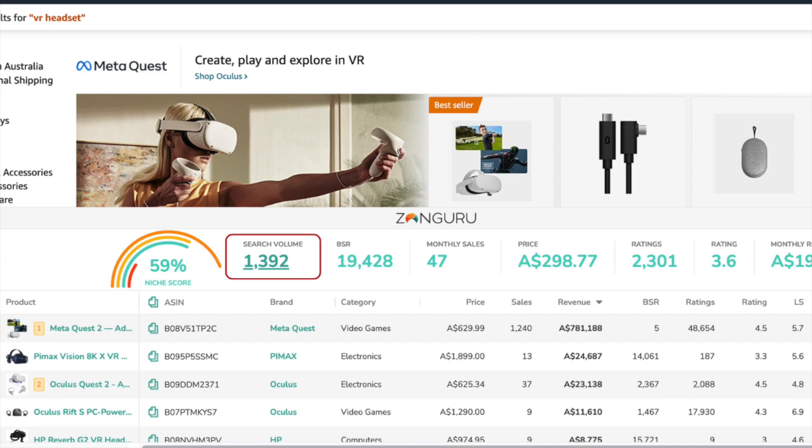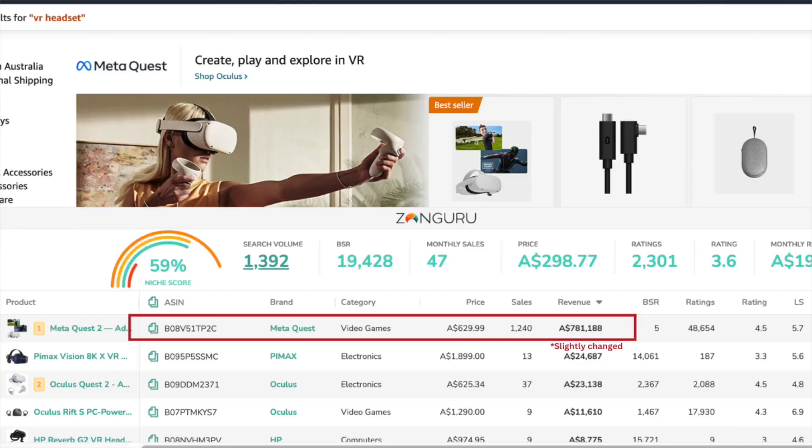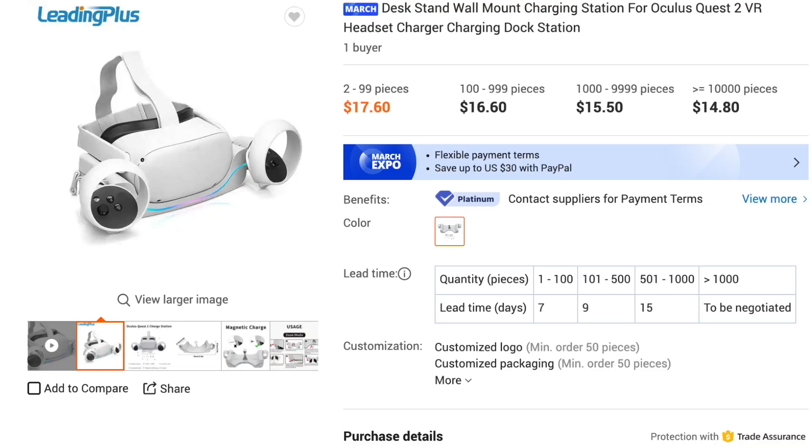High-demand product number two: VR headset. With the rise of virtual reality over the last few years, this is a product with a ton of demand, with about 1,500 searches a month right now on Amazon Australia. The best seller is doing about $820,000 in sales every single month, which is pretty healthy. This is another high-ticket product selling for over $300, so the margins are really healthy as well. This is certainly a very interesting niche with a lot of demand that I expect to continue to grow very well over the coming years.